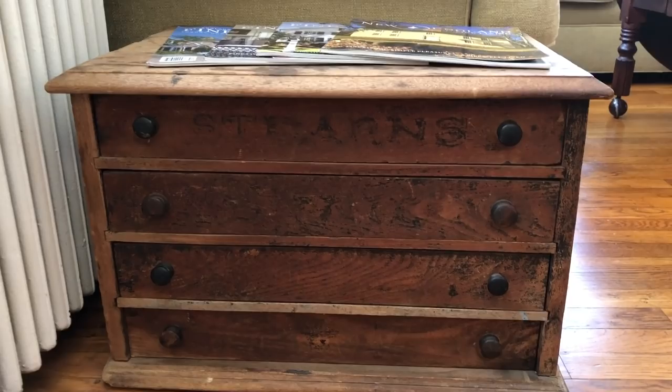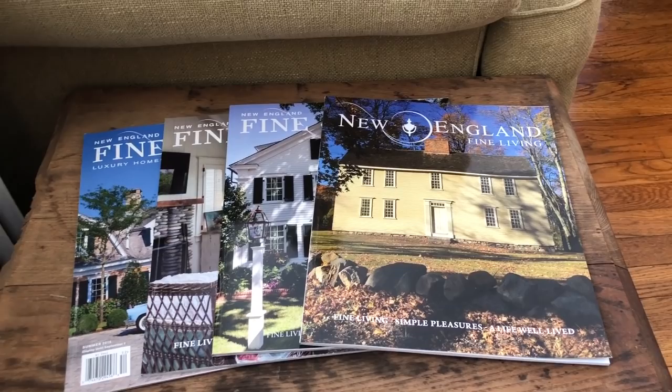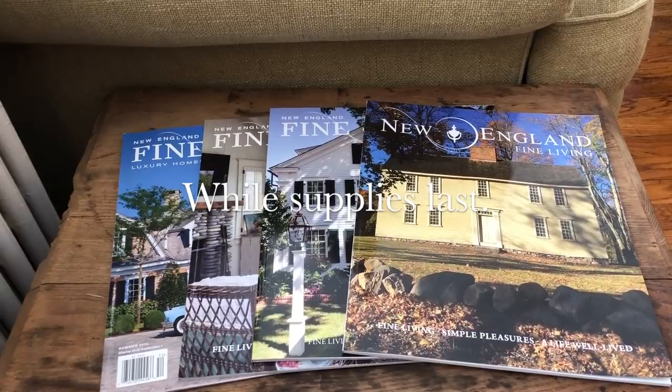Shameless promotion — these are some of the issues of the magazine that I produce. We have some past issues still available. I'll put a link below if you're interested in ordering. I write all about New England, focusing on the more refined side of New England.